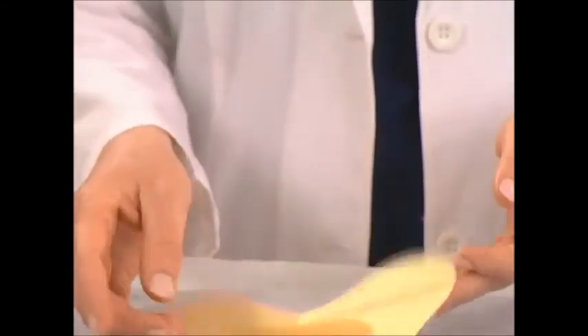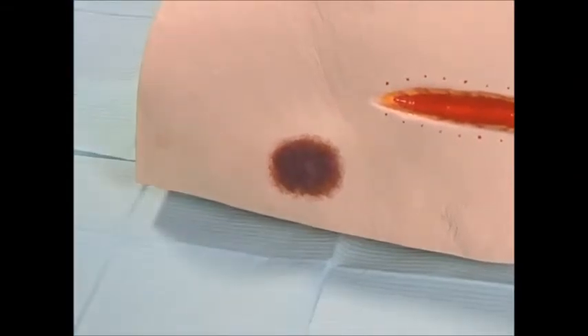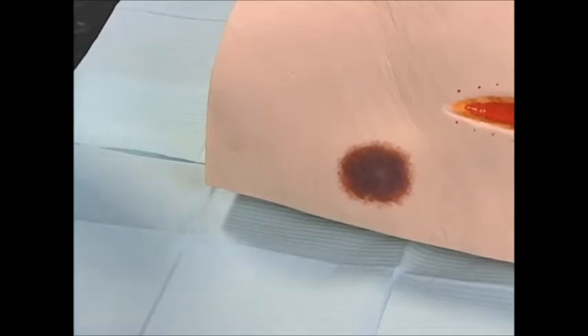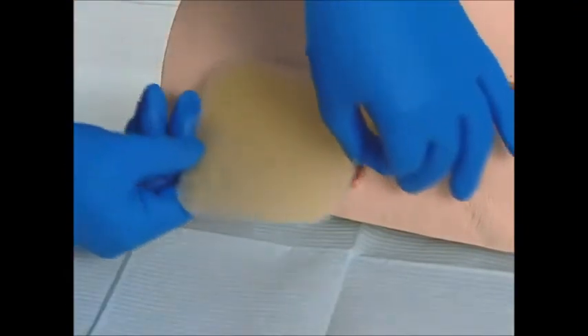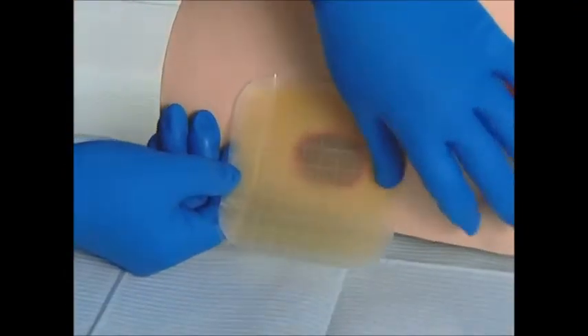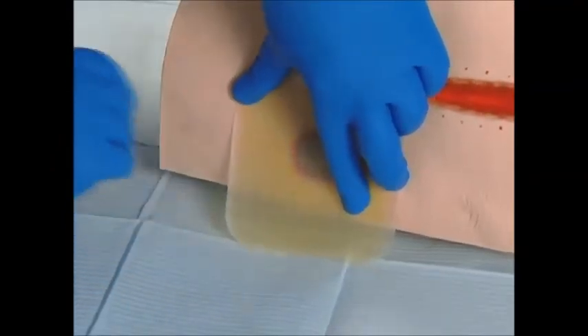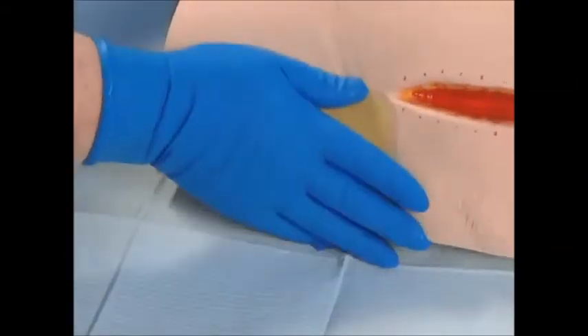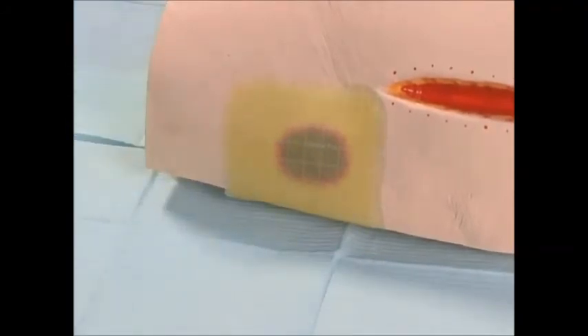To conclude, we'll take a look at how hydrocolloid dressings are applied in practice. First, the wound should be cleansed with normal saline or wound cleanser, and the surrounding skin gently dried, ensuring that it is free of any residue. Then the appropriate size and shape of dressing should be selected, remembering that the dressing should extend approximately 2-3 cm beyond the wound margin. Next, remove the dressing from the packaging and peel off one side of the liner. Place the exposed adhesive on the skin, removing the remaining liner while smoothing the dressing down onto the skin. Dressings may be left in place for up to 7 days, depending upon the level of wound exudate.